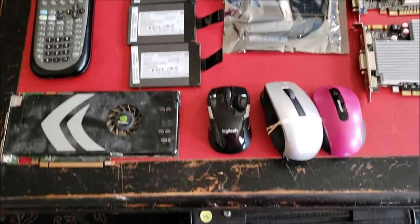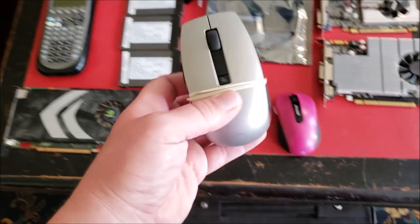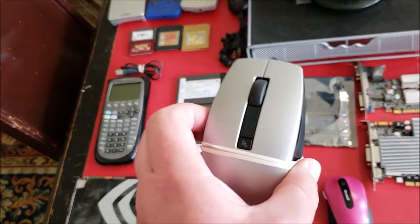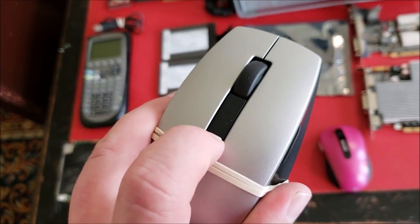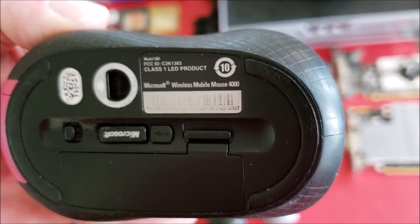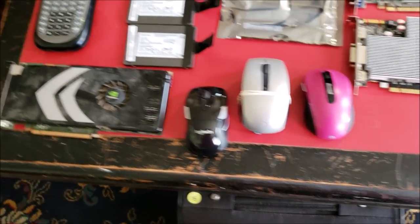Got a few more mice here. There's a Logitech M525 mouse. This is one of those really fancy Dell ones that come with the Alienware computers — these are laser mice, really nice. You can push a button to adjust the DPI and tracking. And one of my favorite mice of all time: the Microsoft Arc Mobile Mouse 4000. Unfortunately it's a pink one, but I might use it anyway.